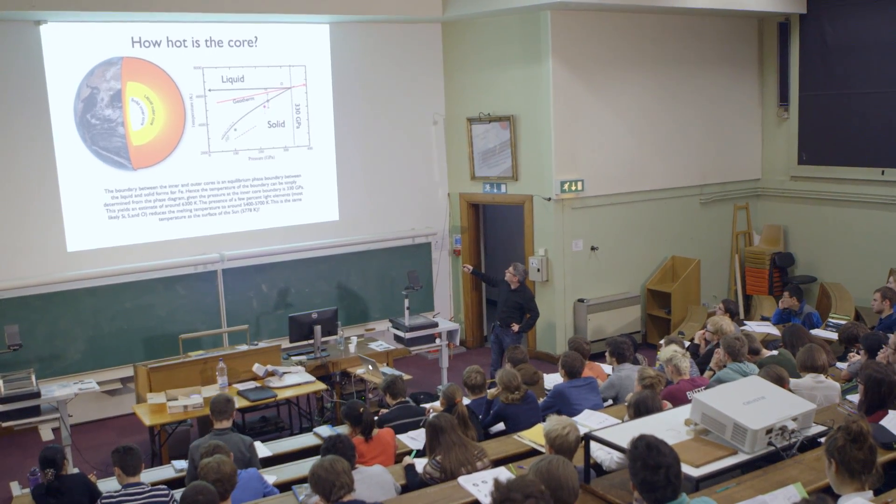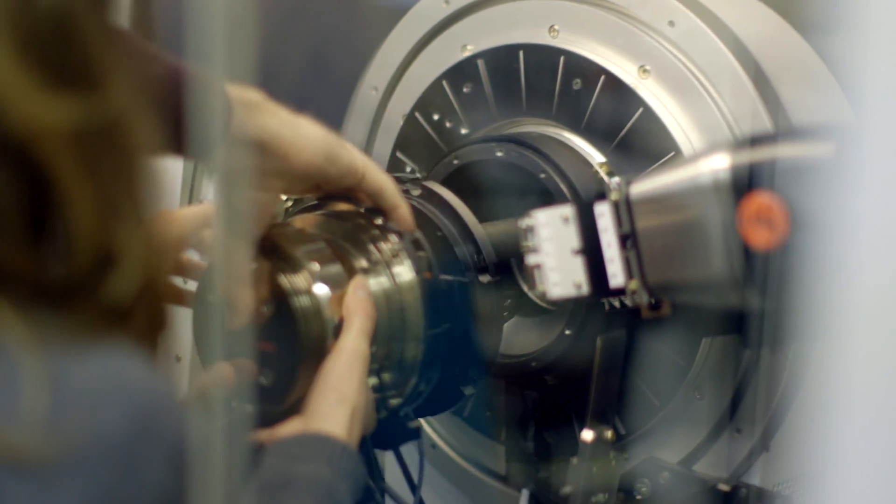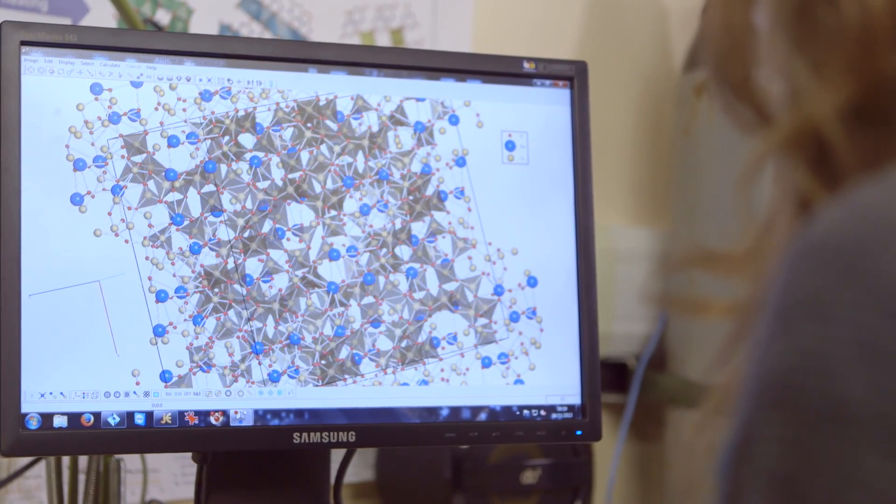Earth Science graduates are actually some of the most employable students at the university. The undergraduate course provides a skill base in numerical and analytical techniques as well as problem solving, and it means that we're attractive to the mining and oil industries, but also to things like government, the civil service, and even journalism, science communication and publishing.